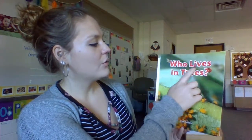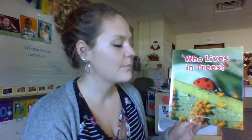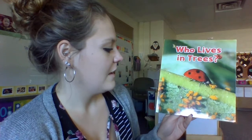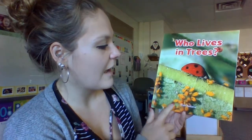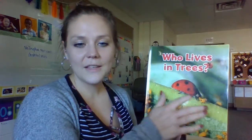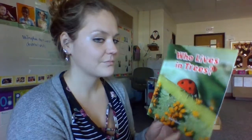Good afternoon, everybody. Today's story is Who Lives in Trees? On the cover here, we see a little ladybug with all these little aphids sitting on a leaf. Do you think all of these bugs live in a tree? Let's find out.